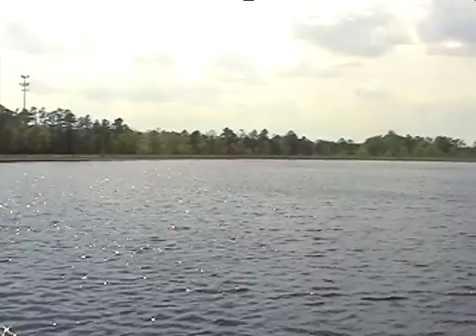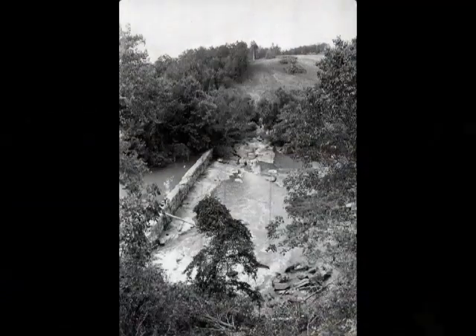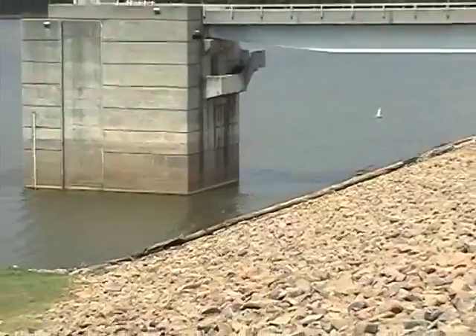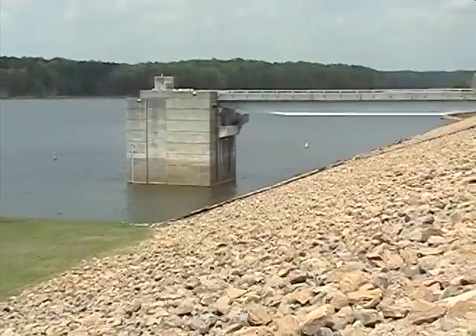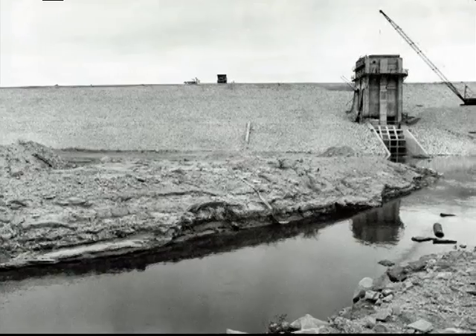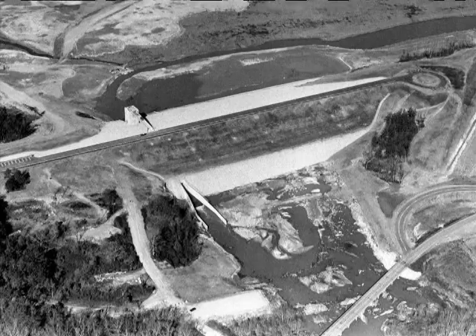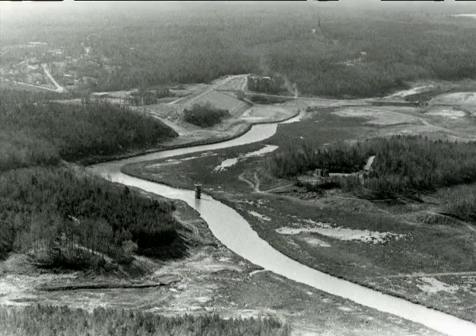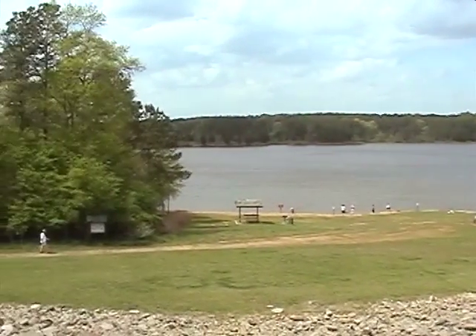Pumps carried water from the Neuse up to a 70 million gallon reservoir of raw water at the plant. That was then. This is now. Raleigh kept growing, and so did its water needs. Raleigh worked with the Army Corps of Engineers, and in 1978 construction began on the Falls Lake Dam. The dam was completed in 1981, and the lake opened in 1983, holding some 43 billion gallons of water.